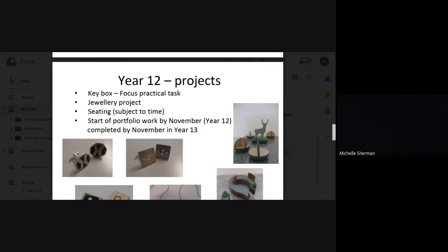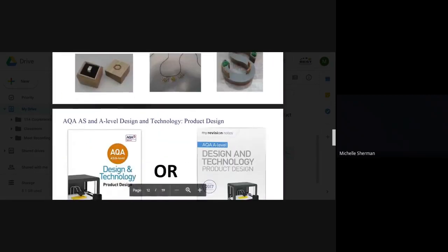In Year 12 we will do a couple of focused practical tasks to get you up to speed with your workshop skills — a key box and a jewellery project, and depending on time we may start a seating project as well. We are going to start the major coursework in Year 12, around November, finishing in Year 13 by November.